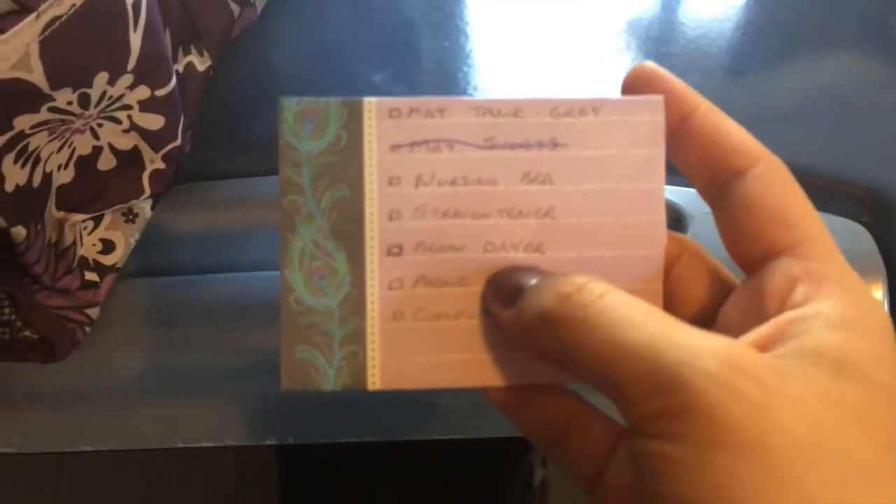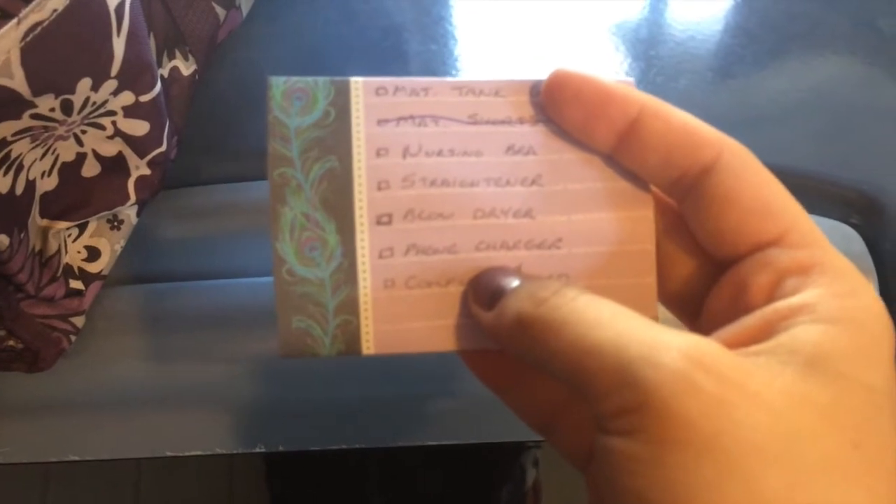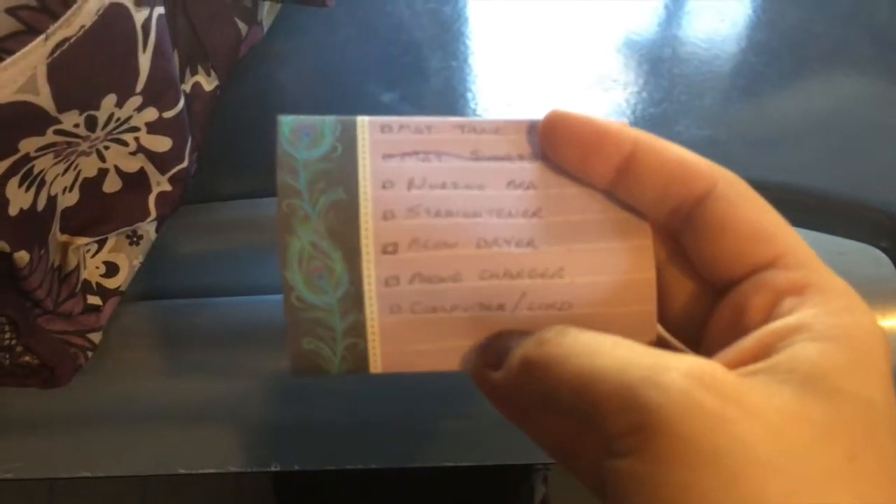In the end here I just stuck a list of the extra things I still need to pack. I'm going to take a maternity tank top — it's in the laundry right now, sorry for the background noise. My nursing bra is also in the laundry. I do plan on taking my straightener, because on the way home sometimes you just want to feel like a human being, and the straightener is the easiest for me. I also need to pack a phone charger and my computer and cord.